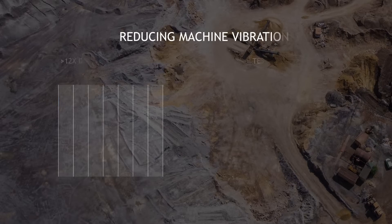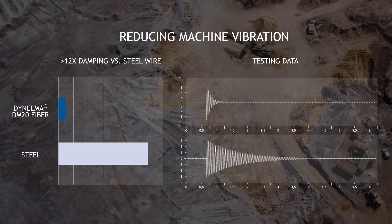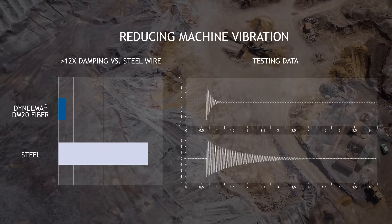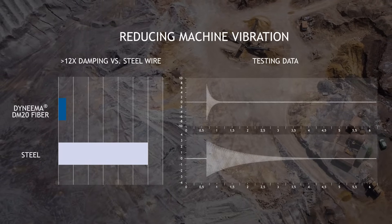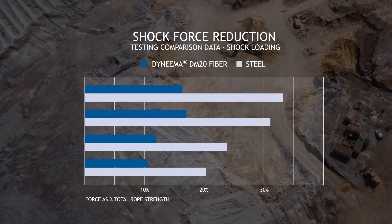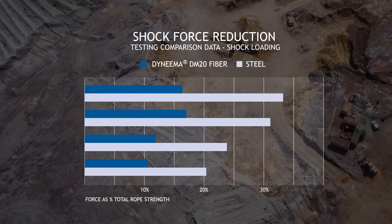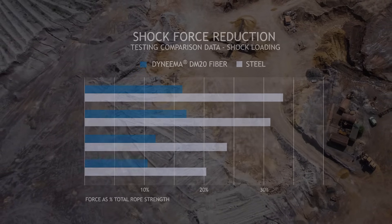Dyneema DM20 Fiber reduces vibration by more than 12 times and provides a fatigue life that is two times that of steel. In addition, shock force can be reduced anywhere between 46 and 54 percent while shock loads are cut in half with the use of synthetic materials.